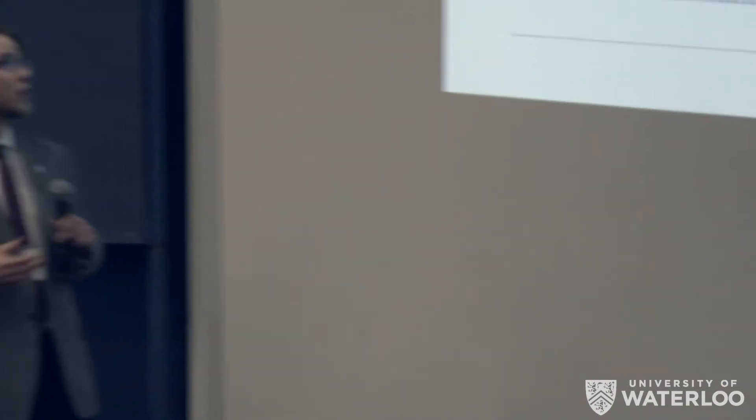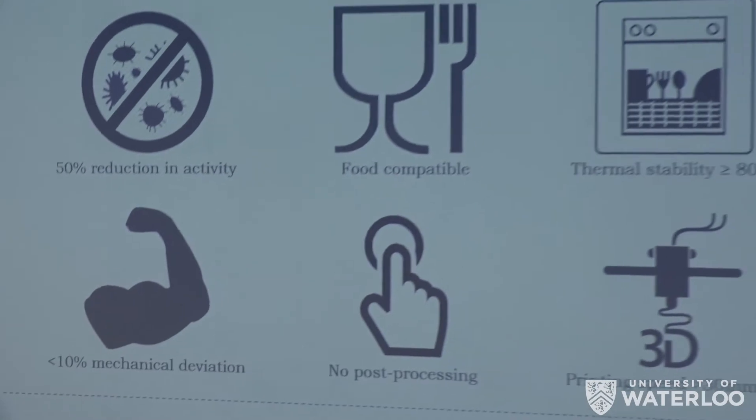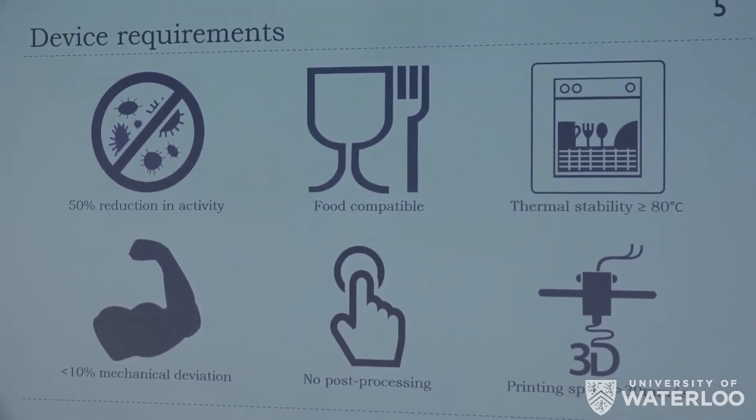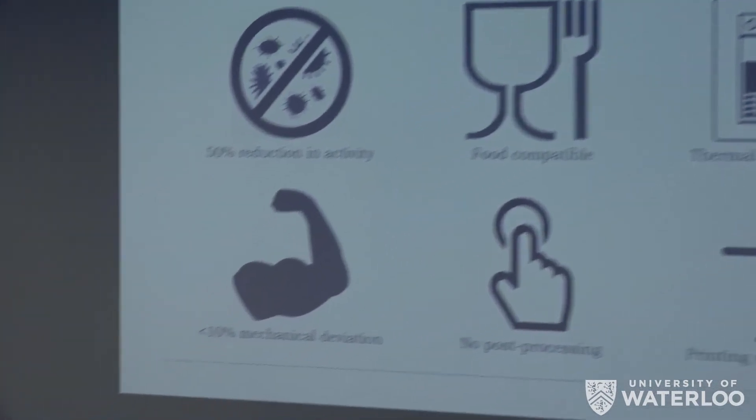Because of this, we determined six focal requirements for our material. We need at least a 50% reduction in bacterial activity. The plastic needs to be food compatible, ideally FDA food compatible. It needs to be thermally stable at at least 80°C to withstand the dishwasher environment. It needs to have the same mechanical properties as the base HDPE plastic within 10% deviation. There needs to be no post-processing, and most importantly it needs to be 3D printable.